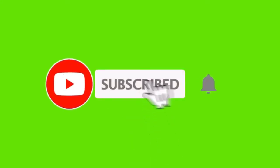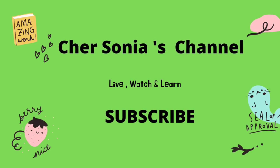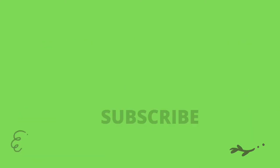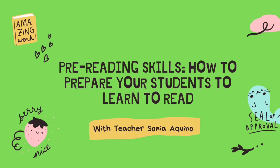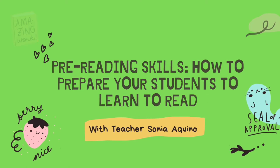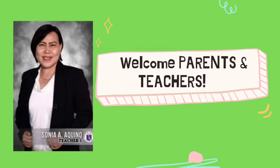Hello everyone, please do subscribe and hit the notification bell. I'm teacher Sonia once again, and this is my channel, Live, Watch, and Learn. Please do finish the video until the end and learn something. Today, I'm going to be sharing with you pre-reading skills on how to prepare your students to learn to read. Welcome, parents and teachers. This video is intended to guide our dear parents and reading teachers in preschool, elementary, and high school as we implement our school's reading enhancement program.